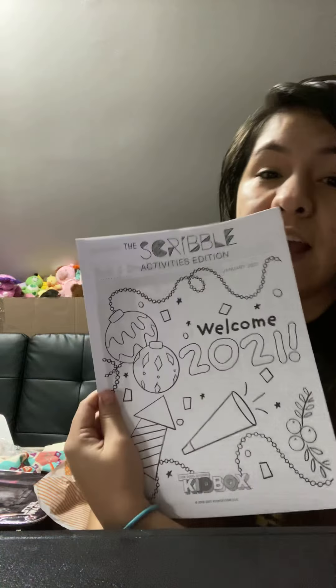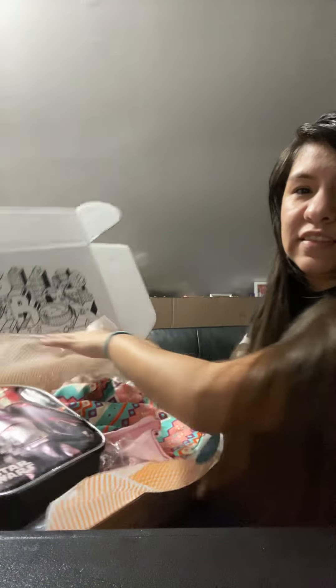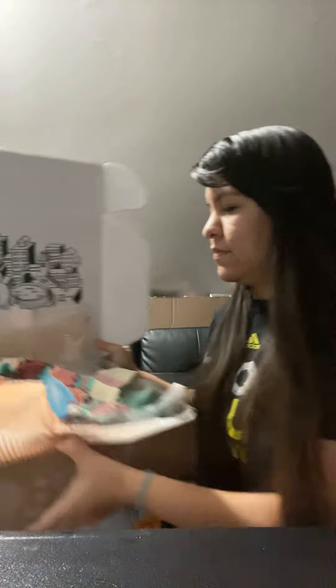I bought the Kit Box clearance box where you pick eight items for five bucks — love it. They send you your receipt and a little kid booklet, which my Emma will love. I have a son who's six, his name is Ernan, and my daughter who's three, her name's Emma. I love the Kit Box — me and my kids usually just color it together and have a good time. I love their little wrapping.